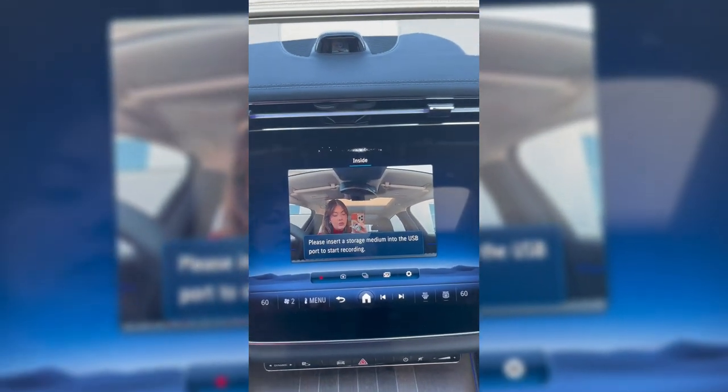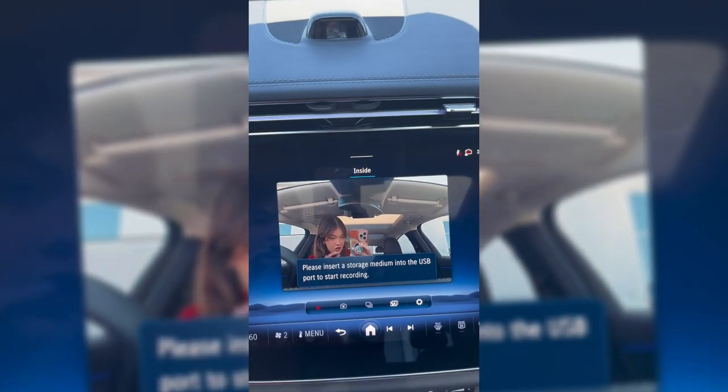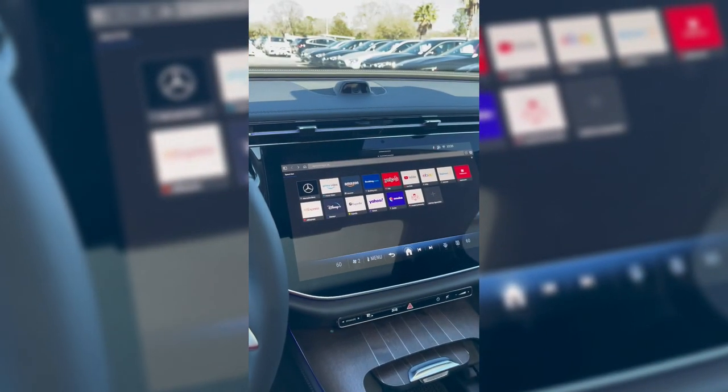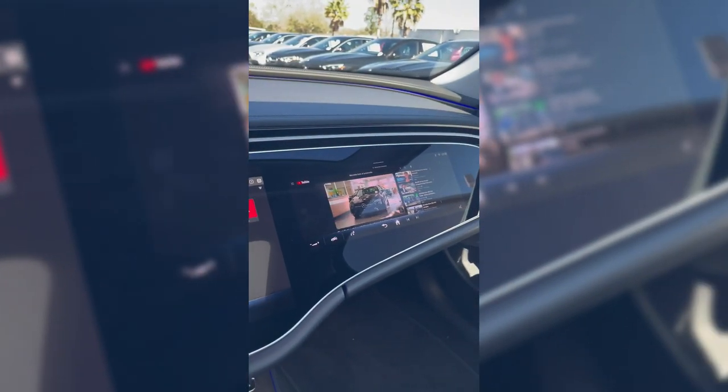All you'll need to do is plug in a USB-C drive into one of the outlets in order to take photos and video recordings, and that will save all of your footage to the USB-C drive. Customers also have the option to establish an internet connection to watch media through the center display and passenger display.